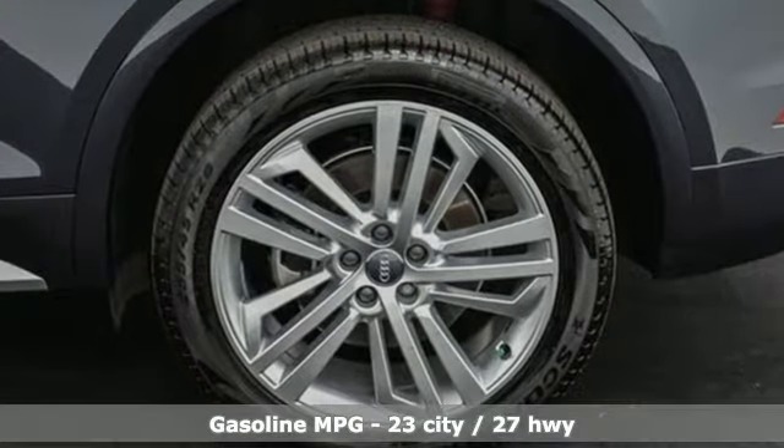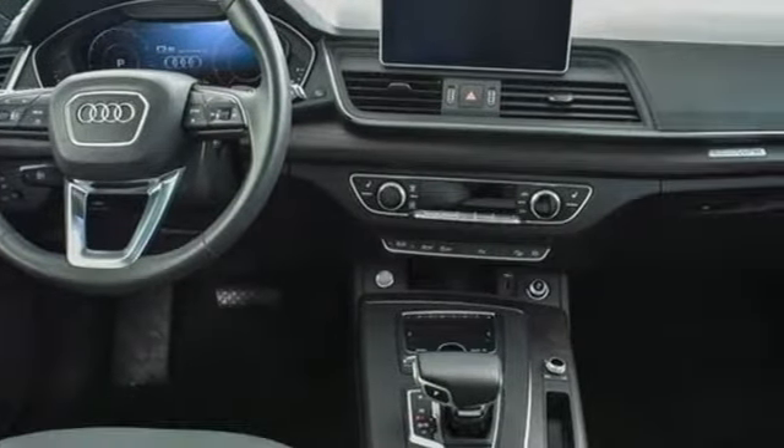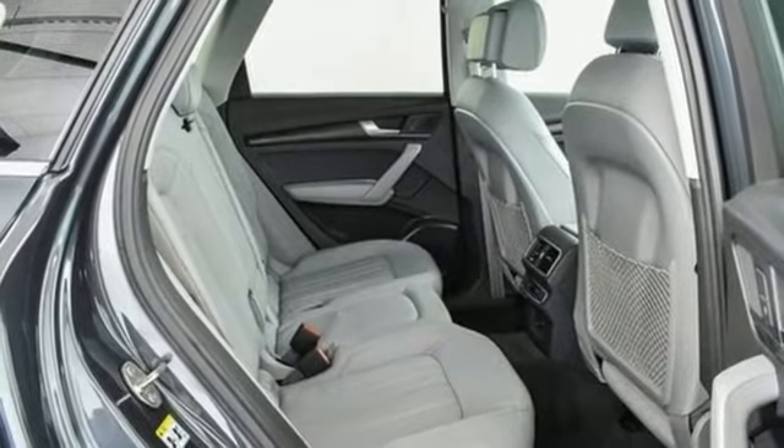Auto shift manual transmission, gas pressurized shocks, streaming audio, power heated mirrors, front heated leather bucket seats, auto dimming rear view mirror.